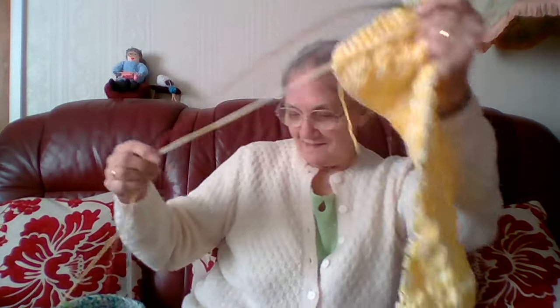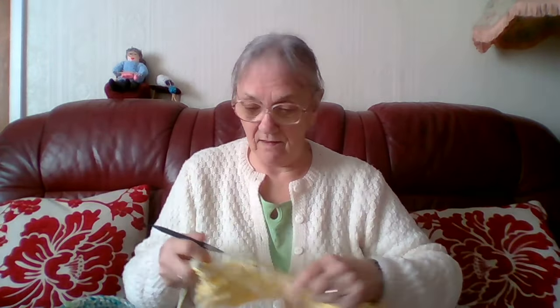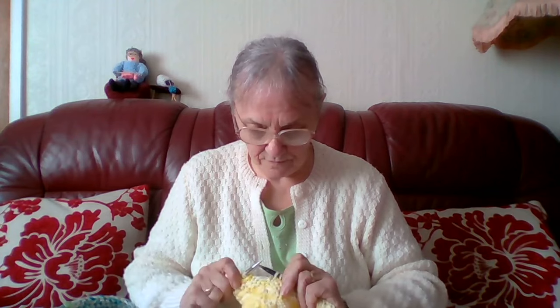I'll have to find my little stoppers as well that I put on the end. I'll stick a little stopper on the end of the needle so the stitches don't come off that end. And I'm on to a change of row — I've done three rows. I think this one is knit three, purl three for three rows, then purl three, knit three for three rows.